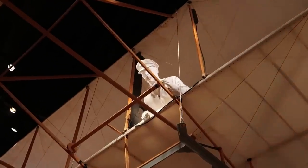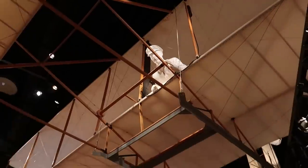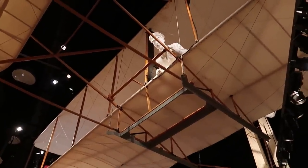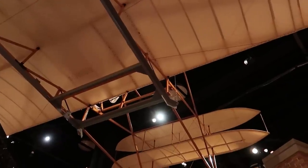The first flight of the day apparently lasted only 12 seconds, but the second one, later in the day, lasted 59 seconds — almost a full minute. It traveled 859 feet. The shortest track in NASCAR is the Coliseum, which at a quarter mile is like 1,300 feet. So as historic as that first flight was, it wouldn't have even made it all the way around the LA Coliseum.